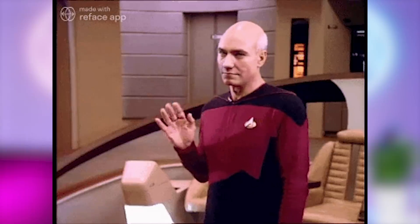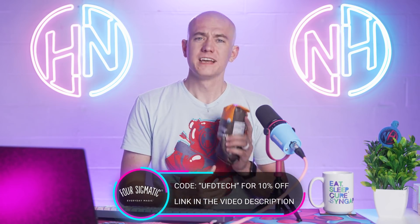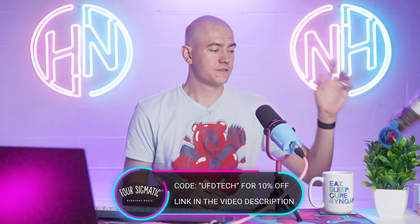Not the mushrooms that make it look like I'm actually Captain Picard. You should check out Four Sigmatic and their coffee — I heavily recommend the Lion's Mane one. Use the link in the video description and coupon code UFDTECH at checkout to get 10% off your order. Big thanks to Four Sigmatic for sponsoring today's episode of Hot News.